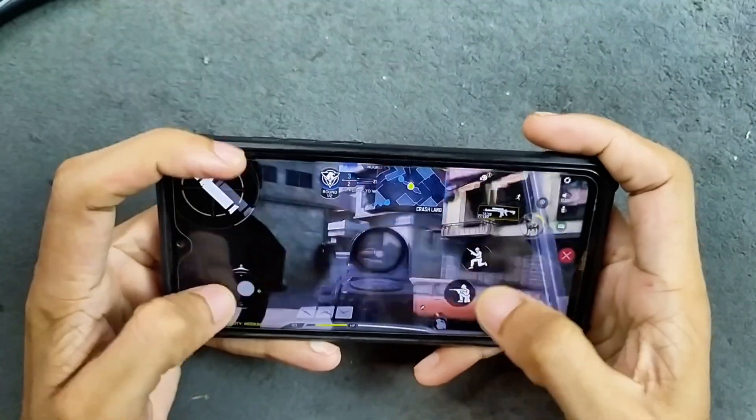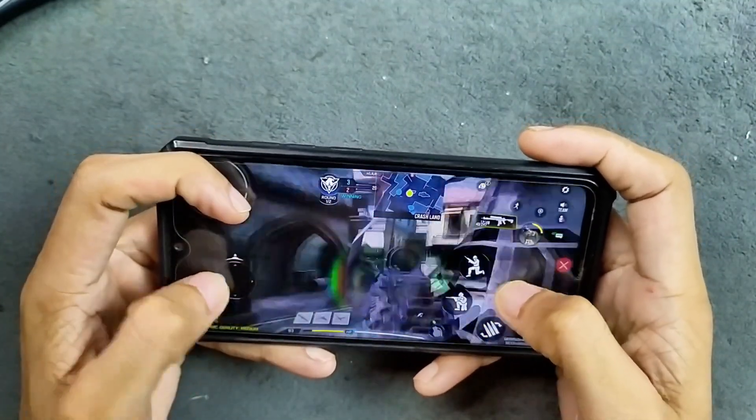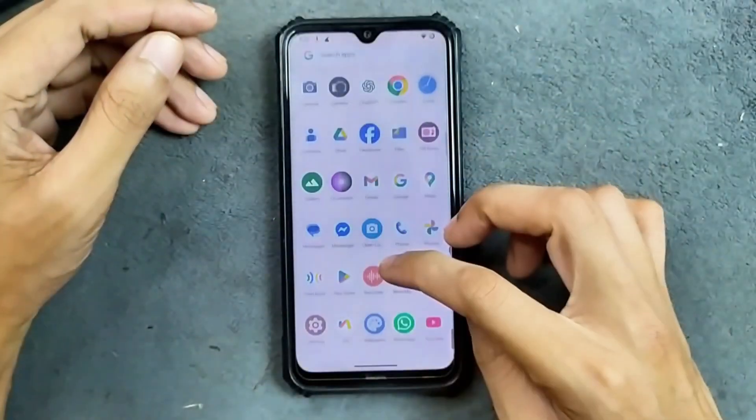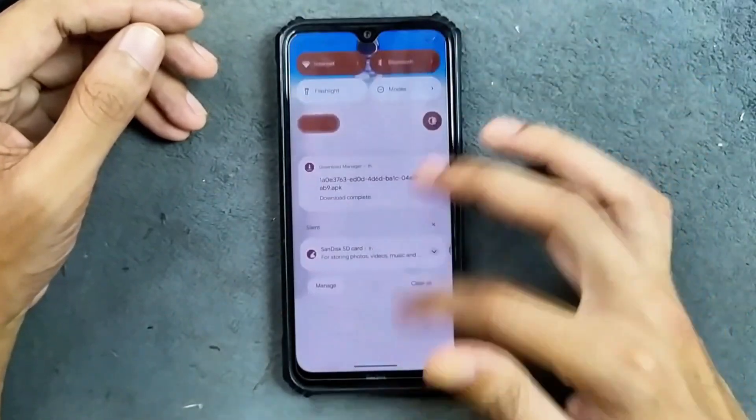In terms of gaming, the ROM is doing pretty well. You will get pretty consistent FPS out of this ROM, so for gaming also you can go with this ROM. Overall the UI and everything is working pretty well — pretty smooth, no issue at all.